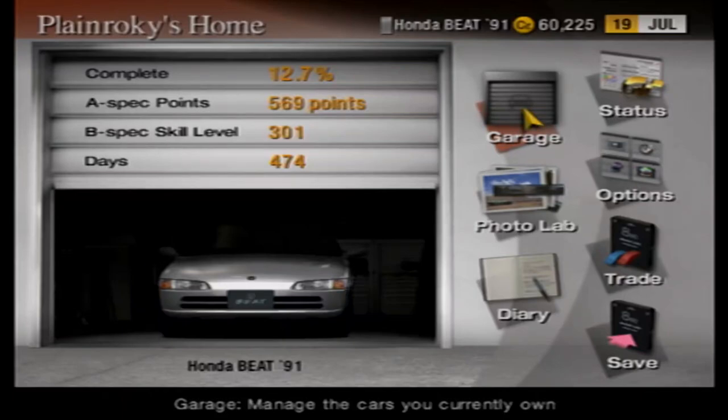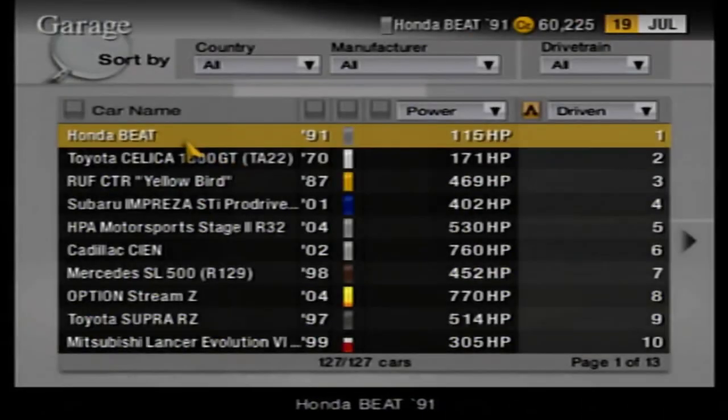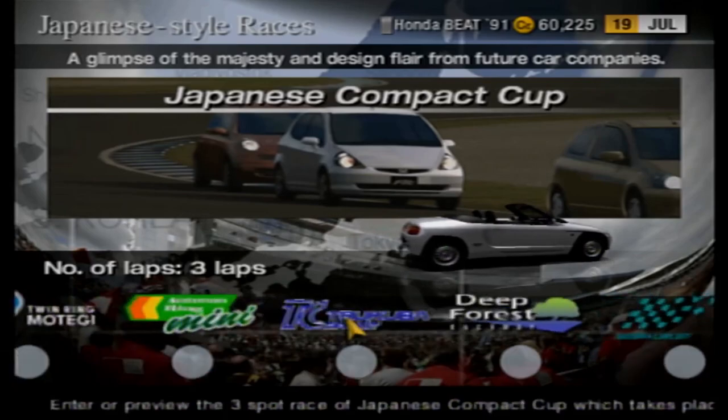Hello everybody and welcome back to Gran Turismo. Last time we took on the Japanese 1970s event, and in this one we're going to be taking on the Japanese Compact Car Cup. To do so we're going to be bringing out an old car from the time we did the regular compact cup — the Honda Beat. I don't know if this thing will do good in this event, hopefully it will. Japanese events, Japanese compact cup, five races.